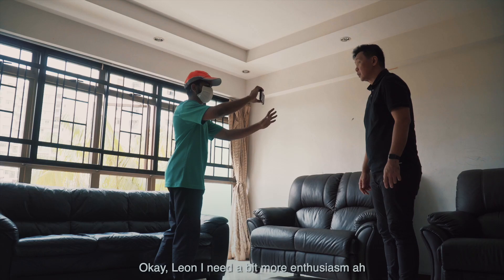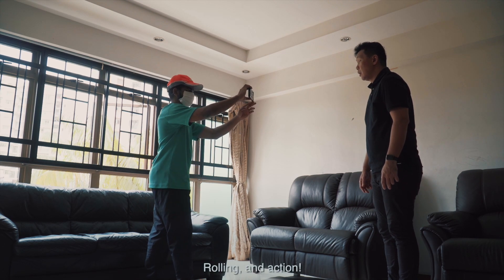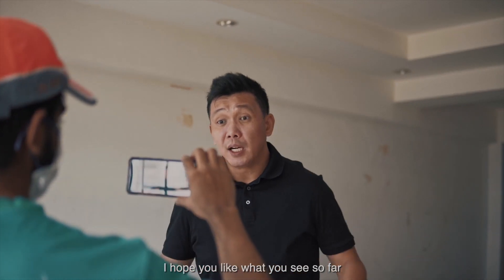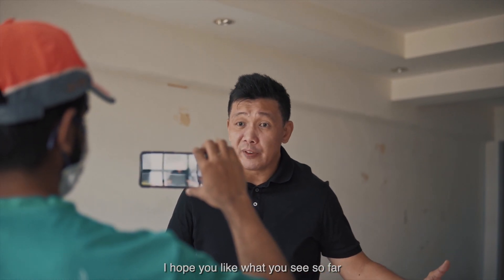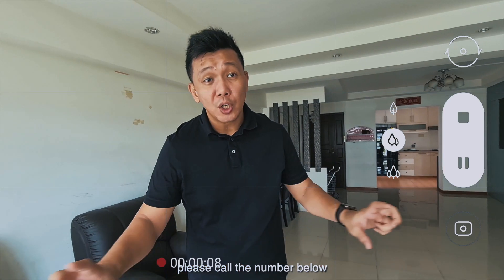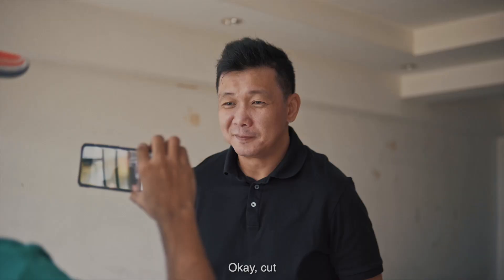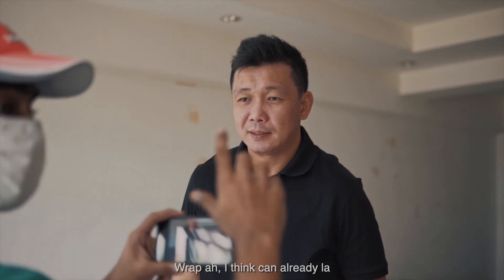Okay, I need a bit more enthusiasm, okay. Rolling — action. So I've ended my property tour. I hope you like what you see so far, and if you want to get an exclusive viewing, please call the number below. I hope to see you soon. Bye-bye. Okay, cut, cut. Wrap — I think Ken is ready.